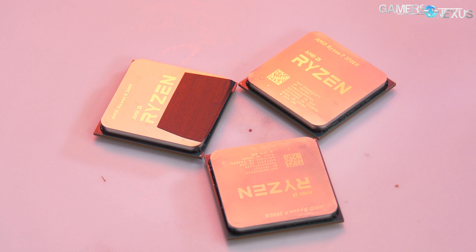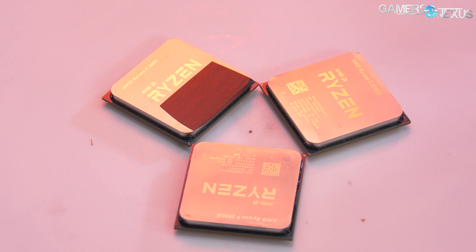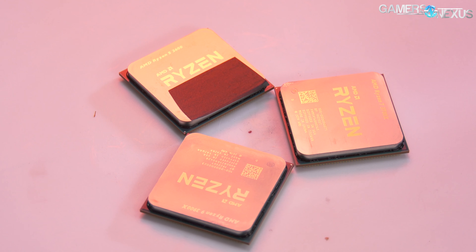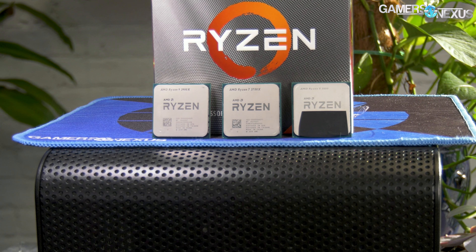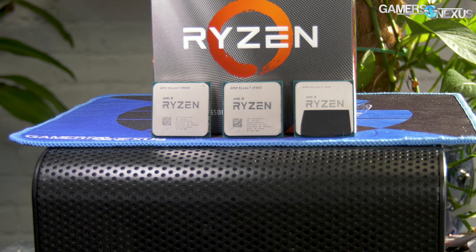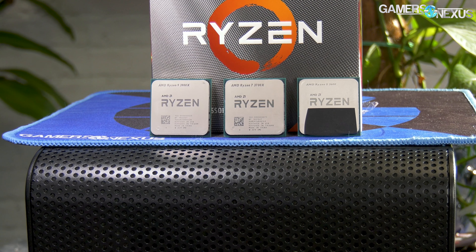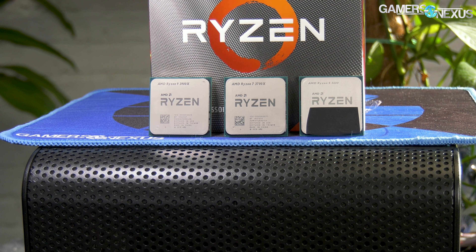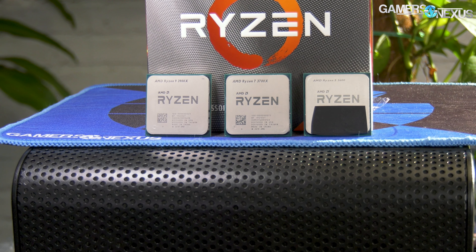It's following up the R5 3600, which is much cheaper and has many of the same advantages of the 3700X, and the 3900X has more cores, threads, and higher stock clocks. The 3600X, 3700X, and 3800X will all be fighting for a narrow slot between AMD's affordable and well-balanced R5 and their high core count premium chip. But today we're reviewing the R7 3700X to see where it fits in.